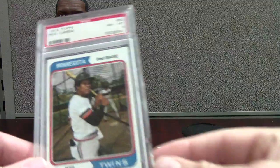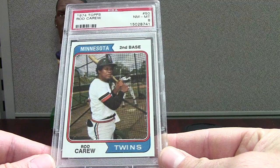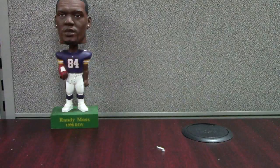Then it looks like we have a vintage card — Rod Carew, part of the 3000 Hit Club. This is a 74 Topps, which is a nice looking set. PSA 8 on this one — a very solid card. I think this was only like 15 bucks too, so that's sick. I'll have a lot of Carew cards.